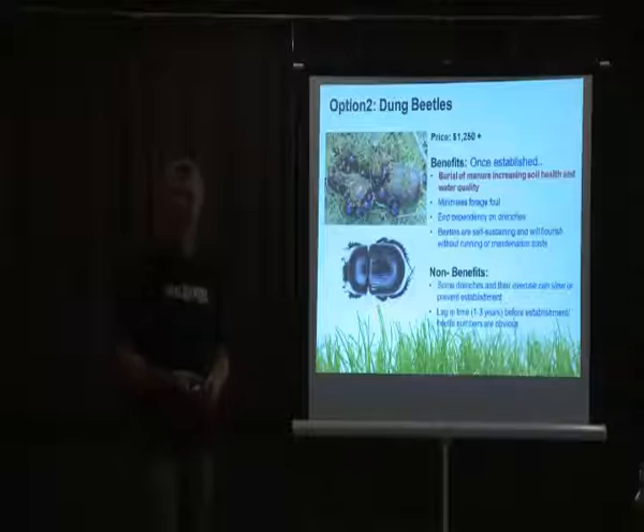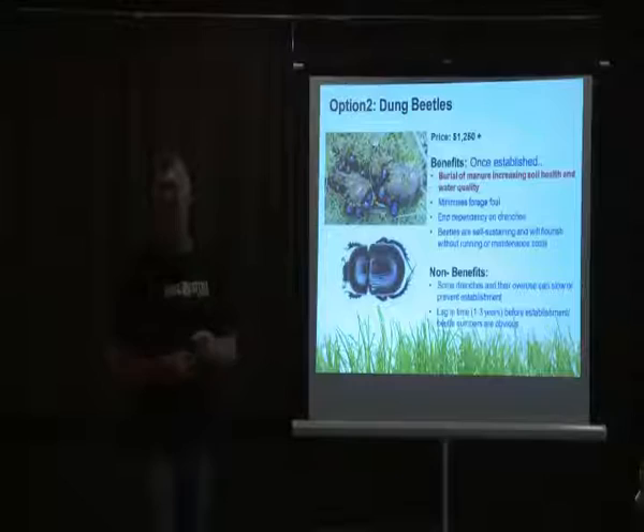Of course, dung beetles reduce your dependency on drenches. The key difference with beetles is that once they've been established in your paddock, they are self-sustaining, and there's very little management required once they're in place.